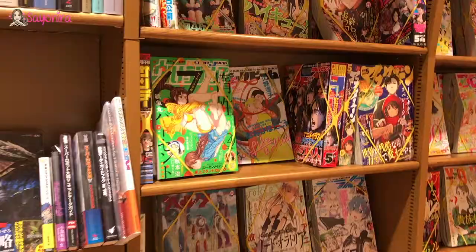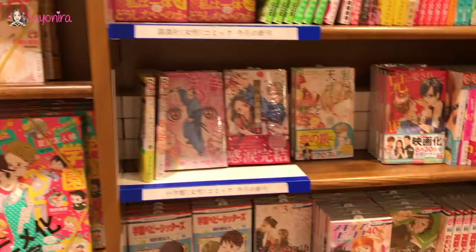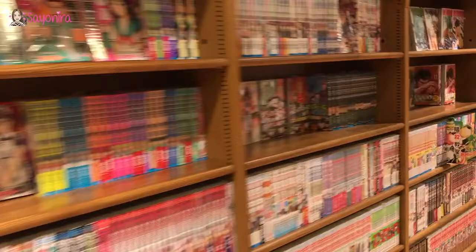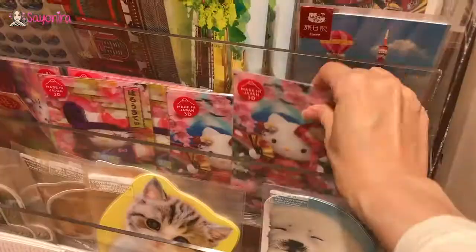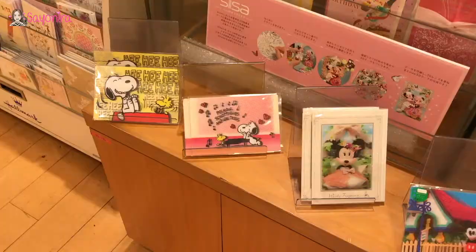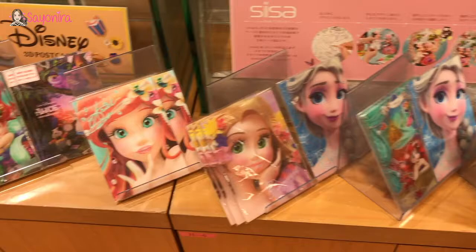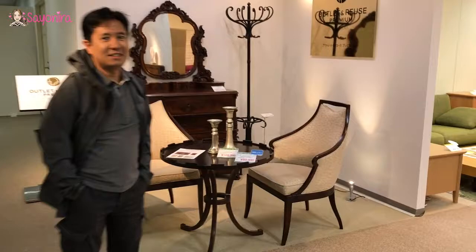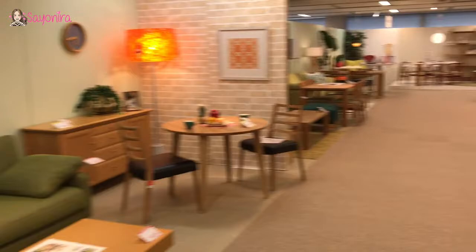A whole road of manga. Yeah, anime rocks — just rows and rows and rows of anime, made in Japan. 3D — if you can see the 3D part, I'm not sure if you guys can see it, but all these are actually 3Ds and I'm going to get a couple of them. I have no idea what they are but they look so cool.